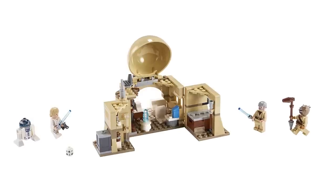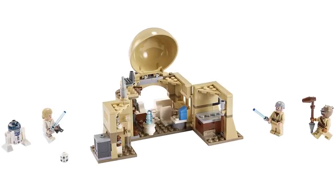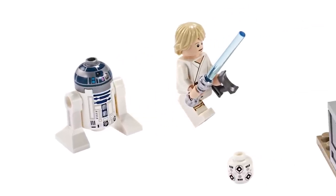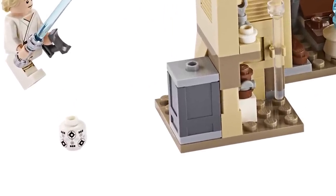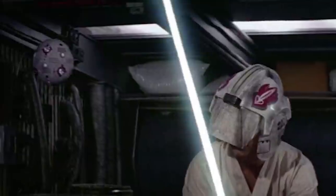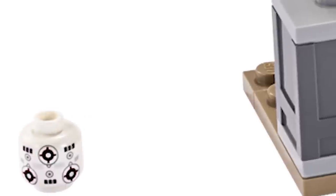The first set is number 75270, Obi-Wan's Hut. It has exactly 200 pieces, recommended for ages 7 and up, and will retail for $29.99 US. Included are four figures: Luke, Obi-Wan, a Tuscan Raider, and R2-D2. Hard to tell if any figs have new prints, but there are two things technically new and likely exclusive to the set — the print for the floating training remote ball droid that shoots little zappy lasers at Luke as he trains with the lightsaber. Technically that was on the Falcon, not in Obi-Wan's hut.